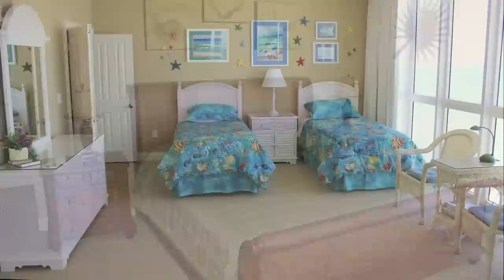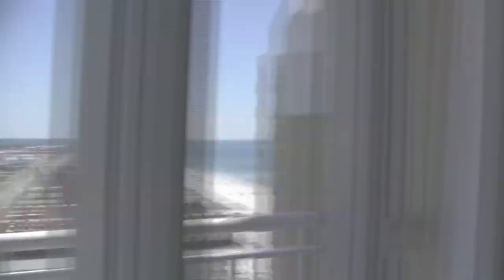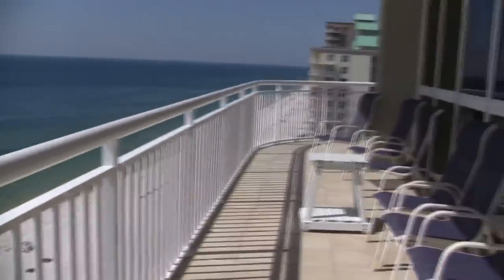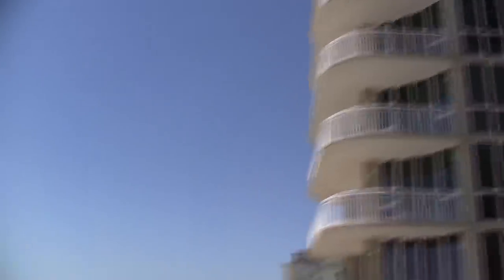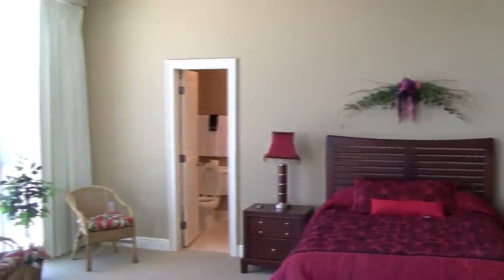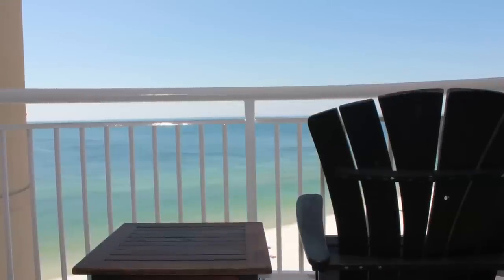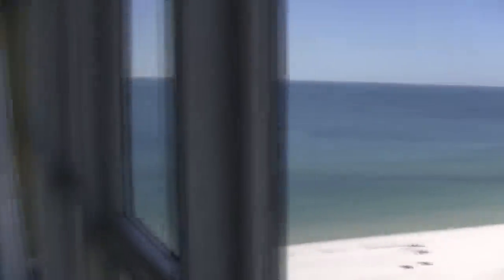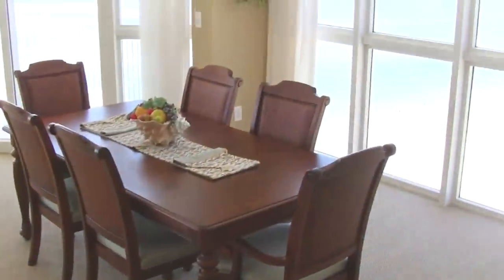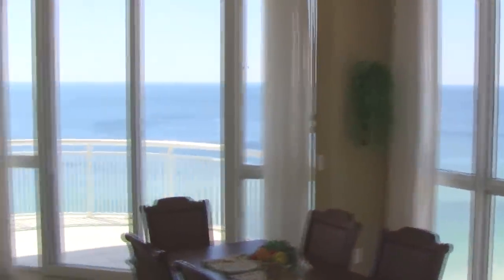With four huge bedrooms, each having their very own bathroom and private balcony overlooking the gorgeous lagoon in the back or the emerald green waters of the Gulf of Mexico in the front, every family member will experience a first-class vacation. With only one unit per floor, you'll have the entire 11th story to yourself with breathtaking views wherever you turn.